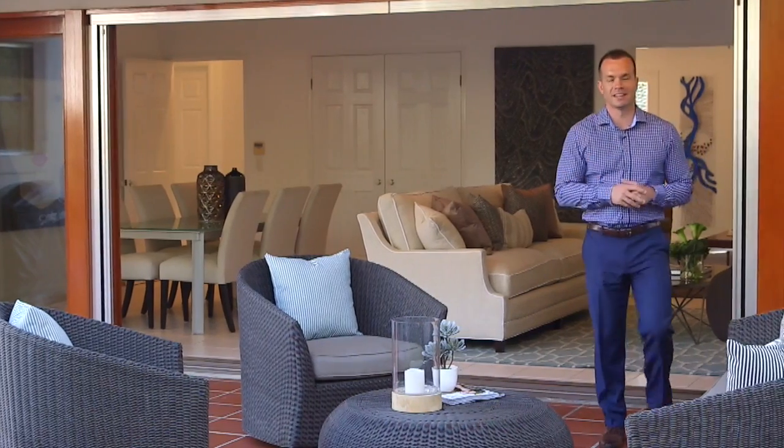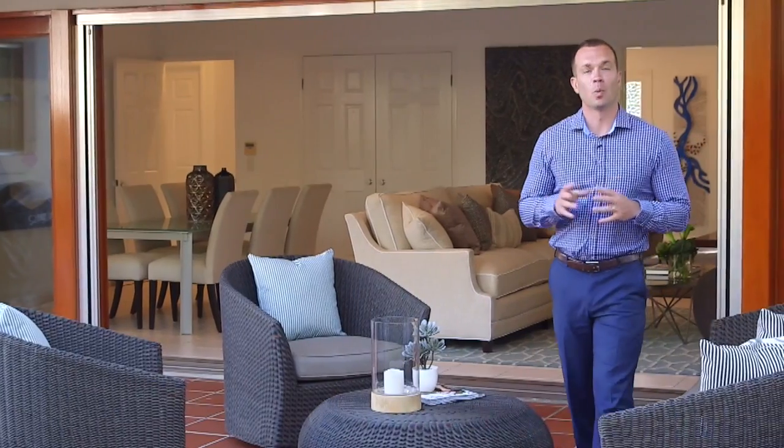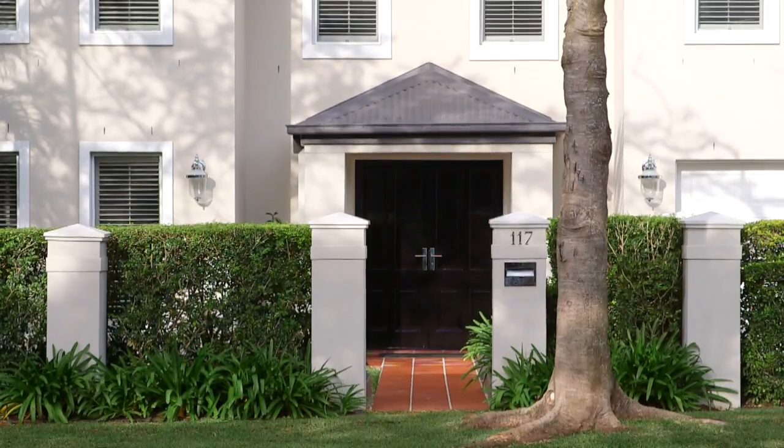For those that appreciate quality and craftsmanship throughout, 117 Yabba Street is definitely the home for you. Give myself Clint Devereaux or Kent Scroggings a call and let us help you secure this beautiful property.